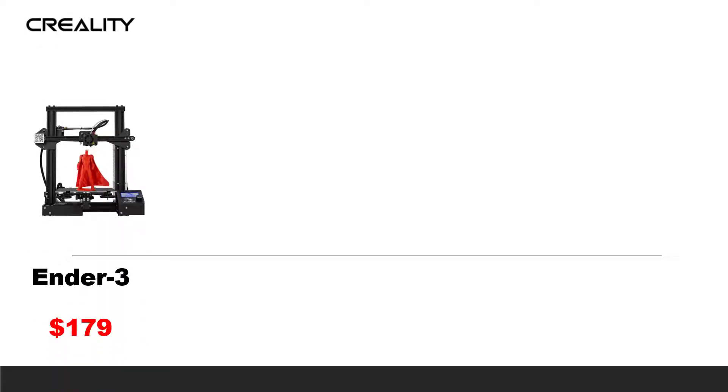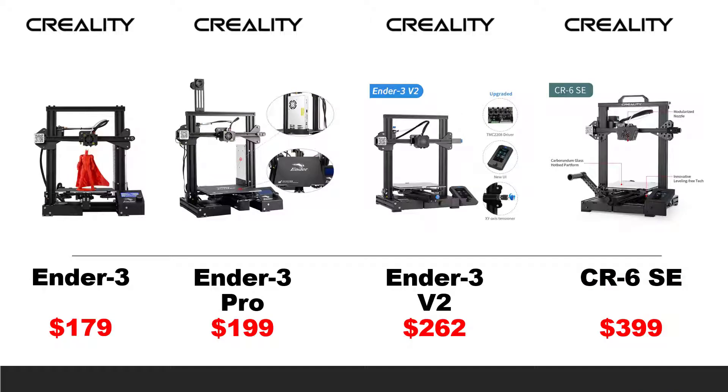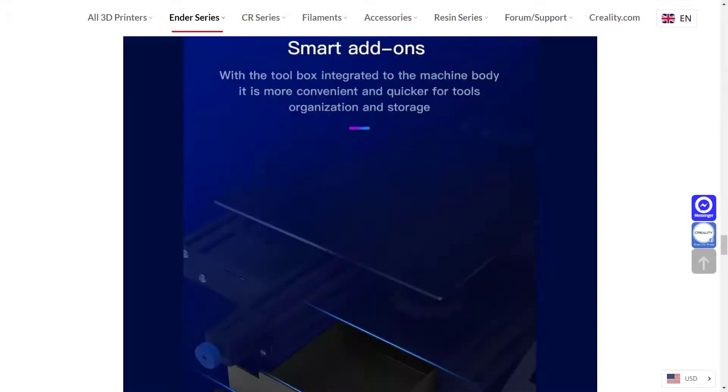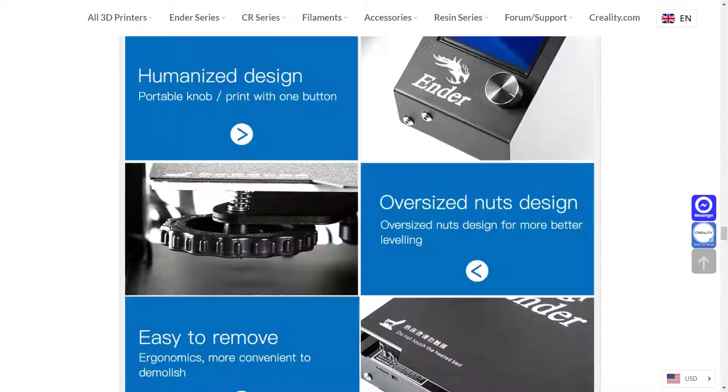Many people are comparing the Ender 3, Ender 3 Pro, Ender 3 V2, and CR6 SE. Their price range is between $179 and $399. Some of them look very similar, but some of them have new features. If you aren't familiar with 3D printers, you may be overwhelmed by all their specifications. In this video, I will do a very special comparison of all the features they added to the printer. Most importantly, I will estimate the price of every single feature they add to the printer, compared to buying an entry-level stock Ender 3 and doing all the upgrades by yourself. This will definitely help you find the best-valued printer.